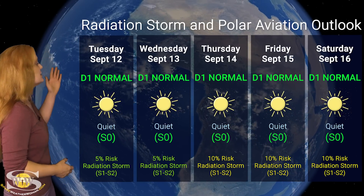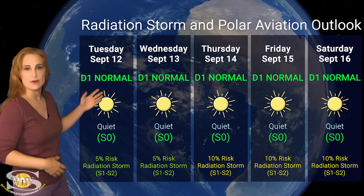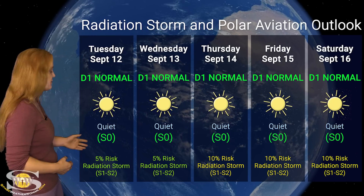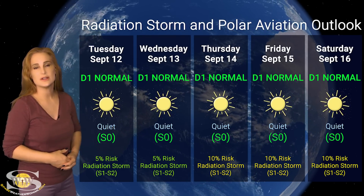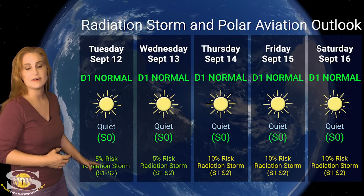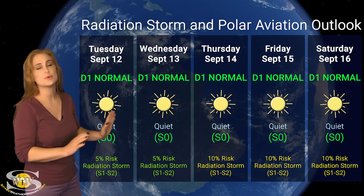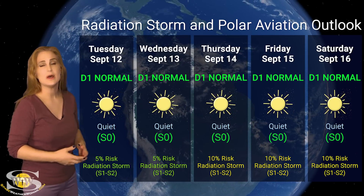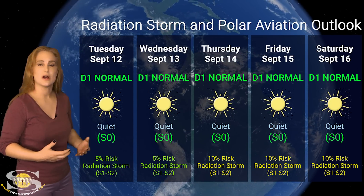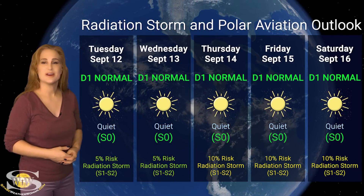Switching to our radiation storm and polar aviation outlook over the coming week, everything is in the green. We are sitting at the D1 normal range for aviators at flight level 360, and at the quiet S0 range for everyone else. NOAA is only giving us about a 5% chance of a radiation storm over the next few days, though that risk may rise toward the end of the week as region 3423 begins to rotate to the west limb. For the most part, frequent flyers, high-risk passengers, and pilots all get a bit of a reprieve.